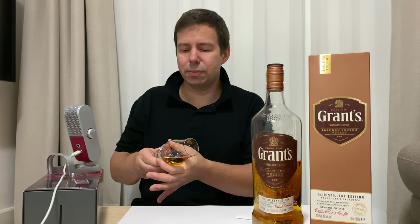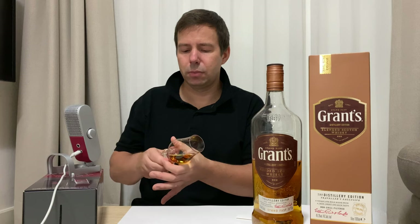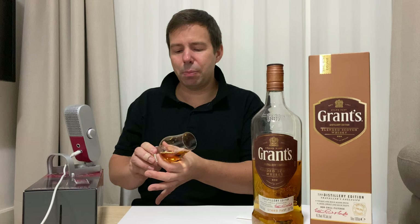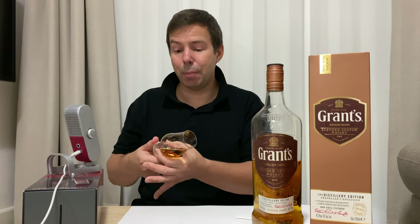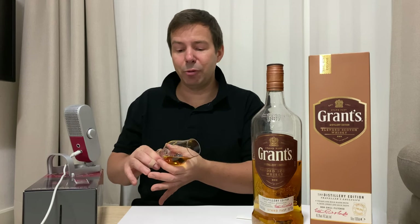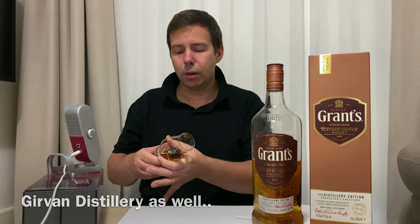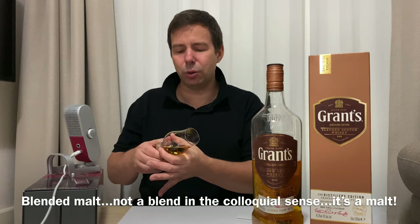Grant's has that triangular bottle — the same shape as Glenfiddich — and it's the same company as Glenfiddich, Balvenie, Kininvie, and Ailsa Bay. Do they have any other blends? They have Monkey Shoulder.